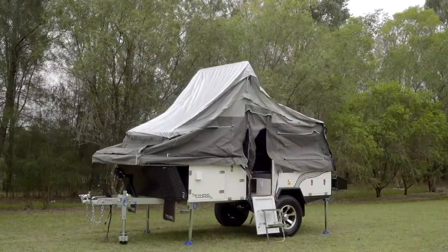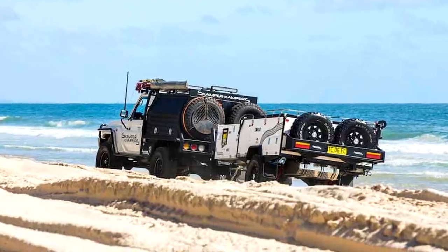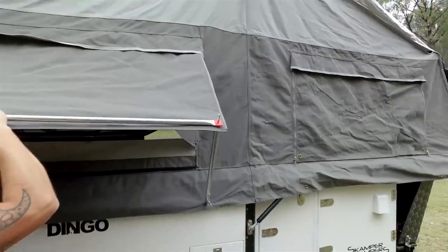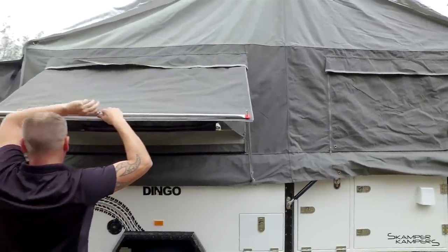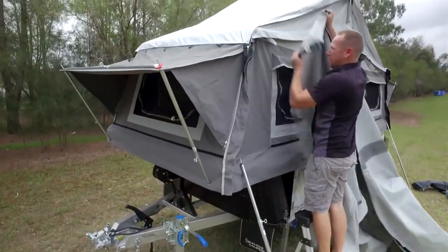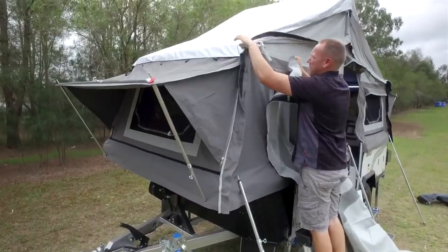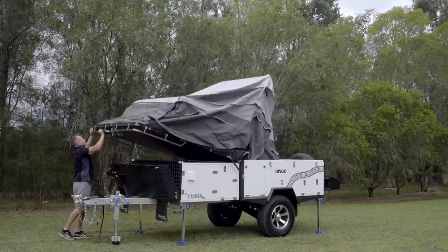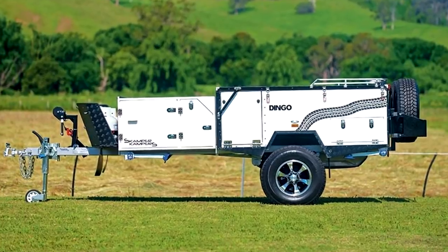A distinctive feature of the Dingo Camper is that its sufficiently compact and durable trailer allows arranging a huge living space in nature. A welded metal frame on an off-road elevated suspension with grippy rubber provides sufficient maneuverability. The camper's geometry in transport position, with small overhang angles and high ground clearance, allows it to follow an SUV in any conditions.